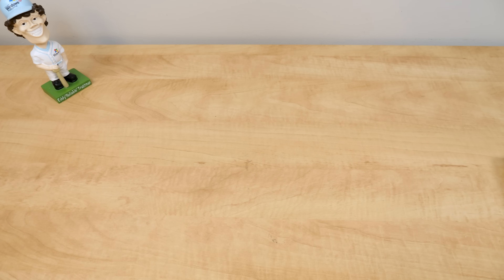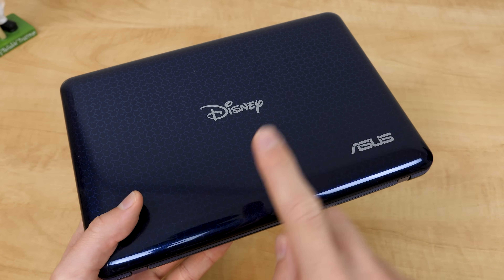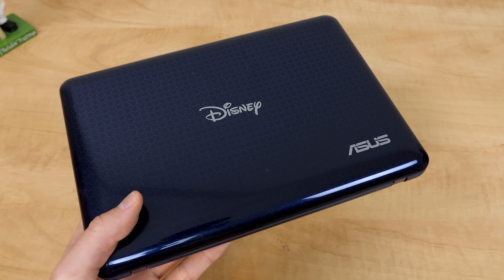In today's episode we're going to be taking a look at the Disney NetPal — a Disney laptop from 2009.